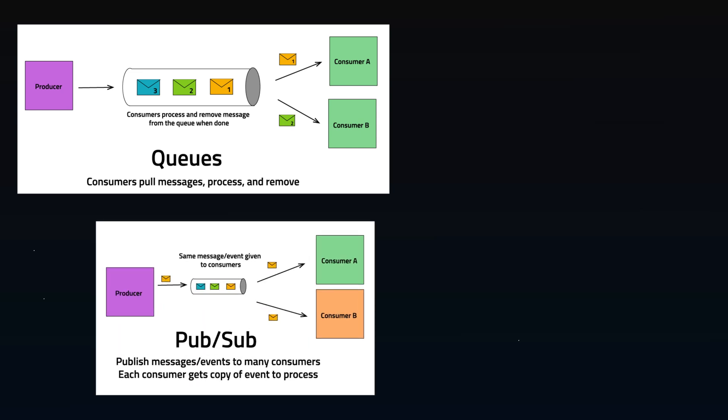In a publish-subscribe model, events are published to many downstream consumers. Consumers get their own copy of the message to process, unlike queues where messages are pulled out of the queue. Consumers come and go, and producers produce events without often knowing what downstream consumers are.